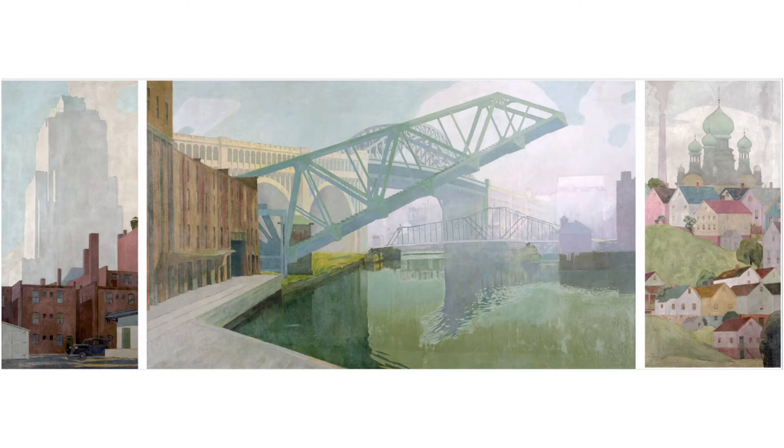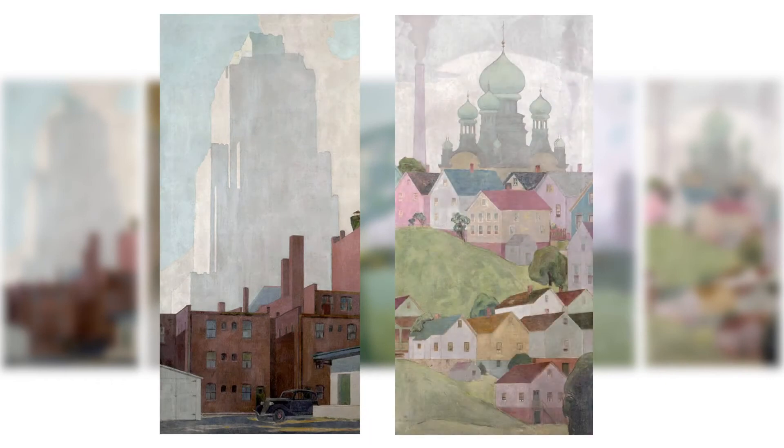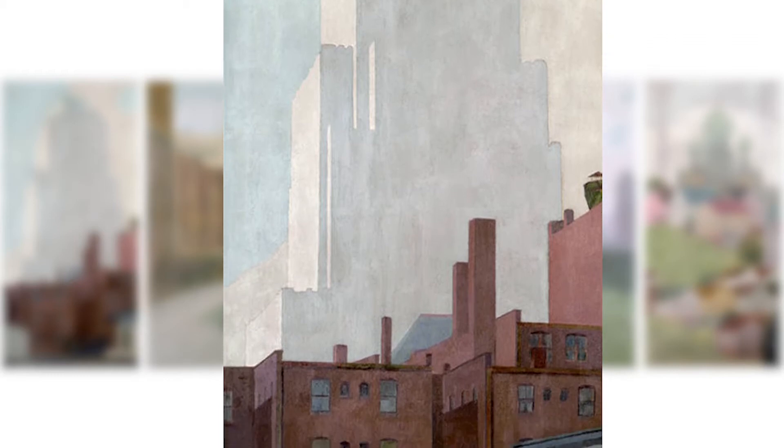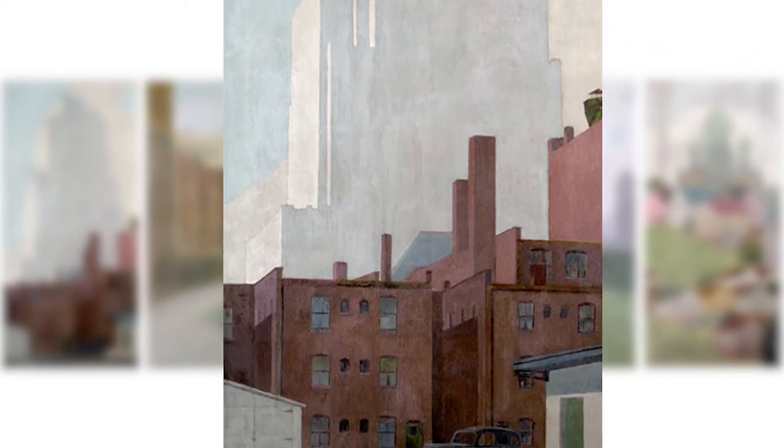The two communities being connected here are Cleveland's east and west sides, which are represented by the left and right-hand side panels of the painting. The panel on the left depicts the Ohio Bell Building, which was built in 1927 and served as the headquarters of the Ohio Bell Telephone Company. The building stands tall, towering over the other smaller industrial buildings at the bottom of the frame. This bastion of business and its commercial surroundings perfectly epitomize the mercantile east side.